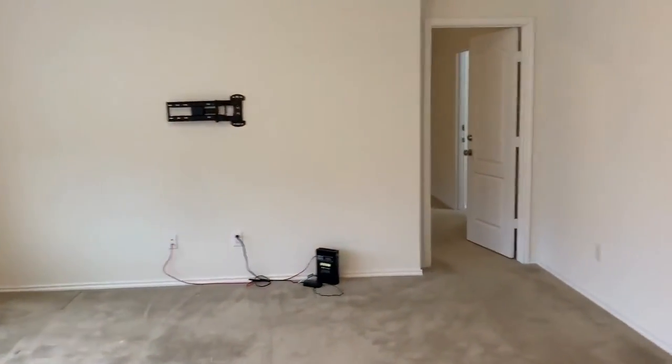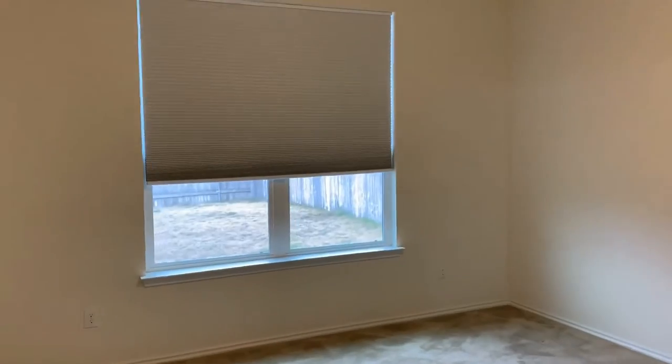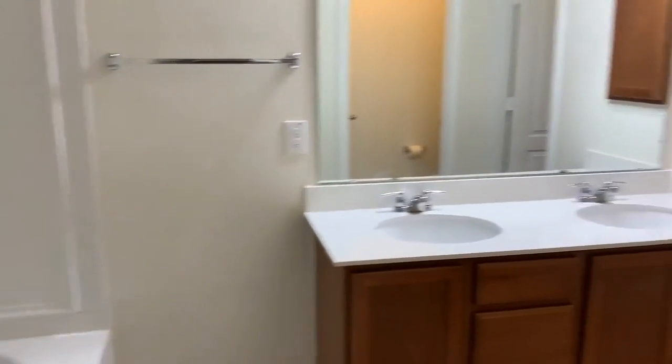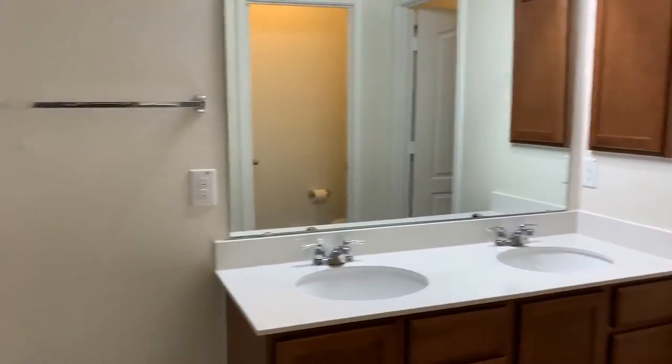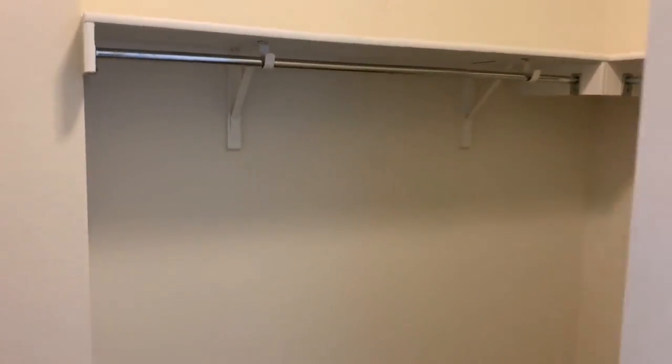Just off the living, you'll find the master bedroom, which overlooks the rear of the house. There are window treatments in here as well. And the master bath features a double vanity, a tub-shower combination, a closet, a toilet closet, and a large walk-in closet.